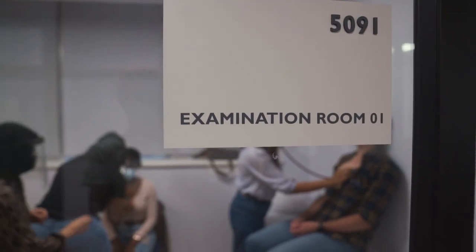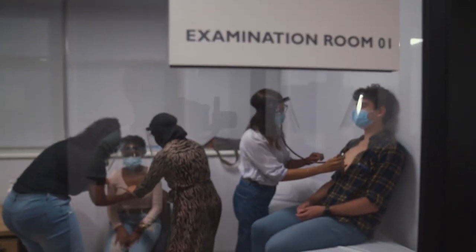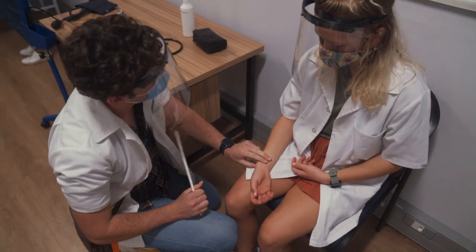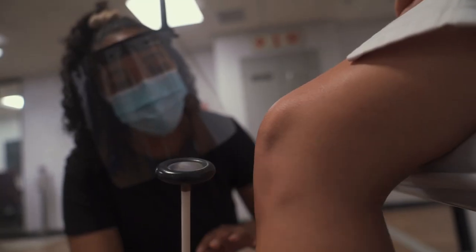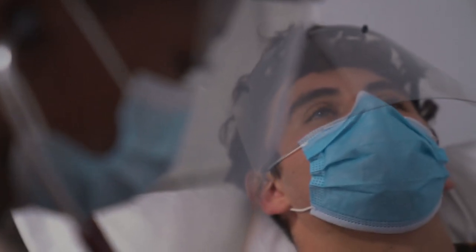One of the methods that we commonly use is peer-assisted learning for the training of clinical skills for our junior undergraduate medical students. This method is very effective in that it's mutually beneficial for both the student learners and the student teachers.